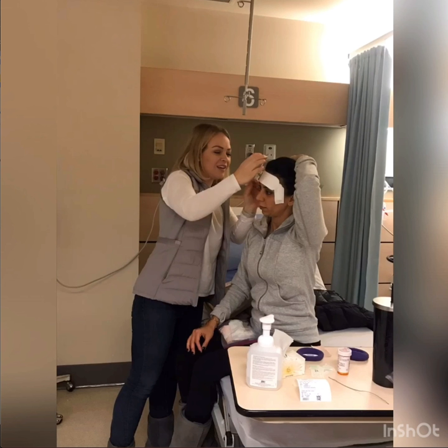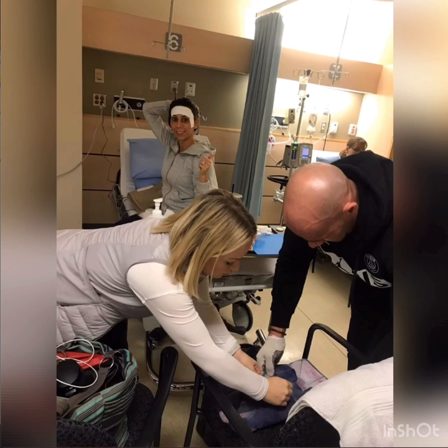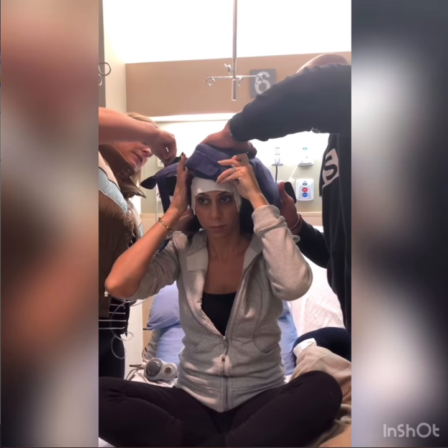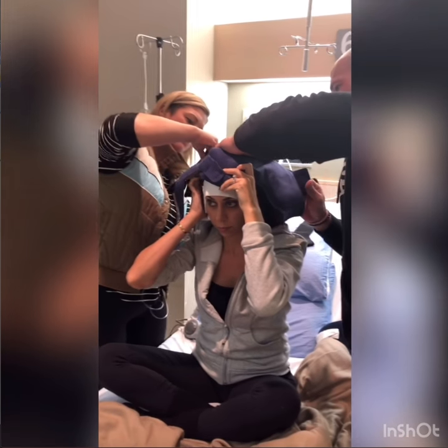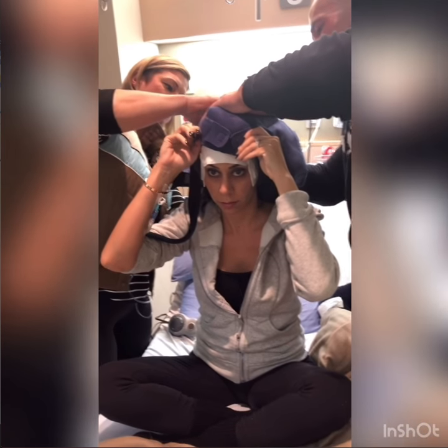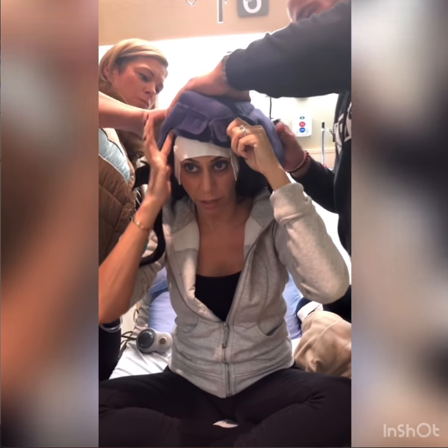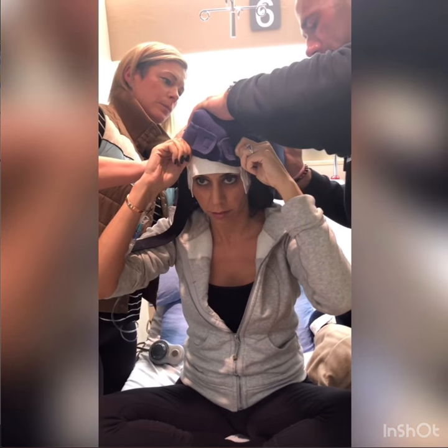Once you get to the hospital, the first thing you do is put period pads onto your head — it's super attractive — but that prevents your skin from getting frostbite, exposing only your actual hair. You'll need two people to help administer the caps. The people holding the caps usually wear gloves because the caps are so cold they'll burn skin.